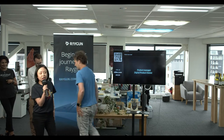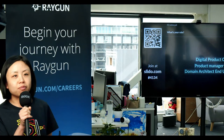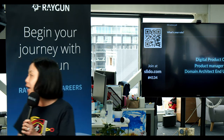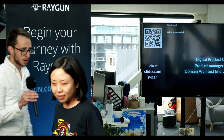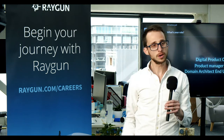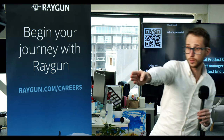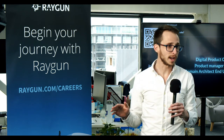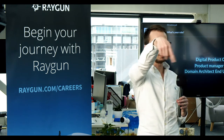Zing, VP of Product at Raygun, gives a quick plug: they're looking for a senior product manager at raygun.com/careers. Nick Stevens, COO, covers health and safety: emergency exits behind and past the kitchen on the left, unisex toilets near the kitchen, the floor is locked so tell someone if you go down and need to be swiped back up. Earthquake rendezvous point is down in the Bunnings car park.